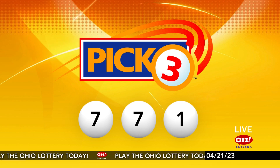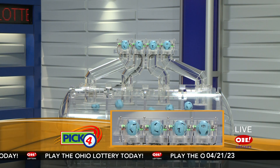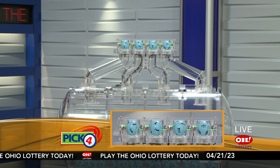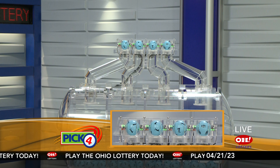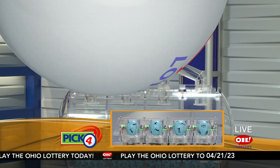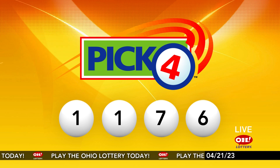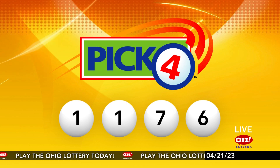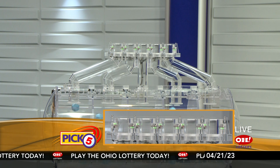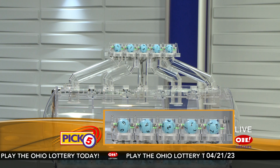Now the winning Pick 4 numbers: first up is a one, another number one, next a seven, and finally a six. So today's midday Pick 4 numbers are one, one, seven, six.